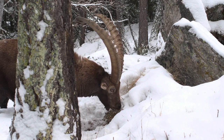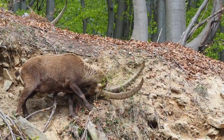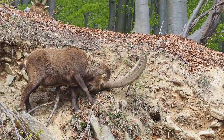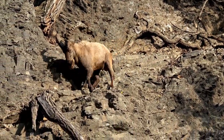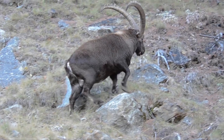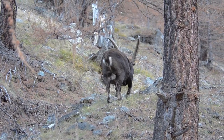The lifespan of an ibex varies depending on species and environmental conditions. On average, they can live anywhere between 10 to 17 years in the wild. Their ability to adapt and withstand challenging conditions contributes to their relatively long lives, and their presence has a significant impact on the delicate balance of their ecosystems. Older ibex often serve as repositories of knowledge, guiding younger herd members to essential resources and safe havens — a testament to their social complexity and cooperative behavior.